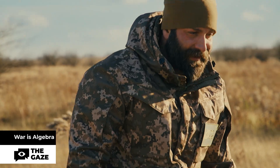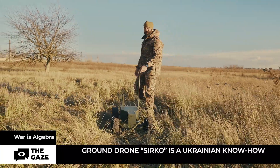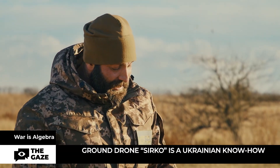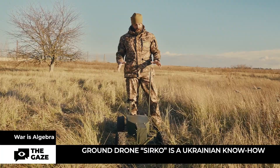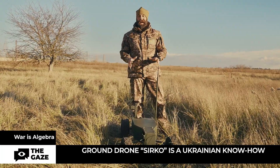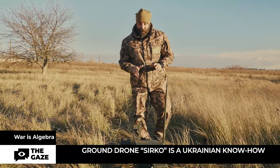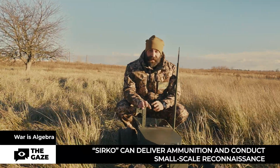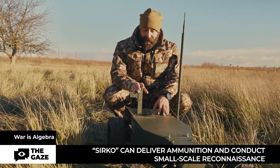It looks funny, in some way like a child's toy. However, this little guy is not joking. This is a real Ukrainian know-how — ground drone Sirko. This drone is mobile, lively and almost invisible for the enemy's eyes. On a front line, it can deliver ammunition and conduct reconnaissance. It can also be used as a kamikaze if necessary.